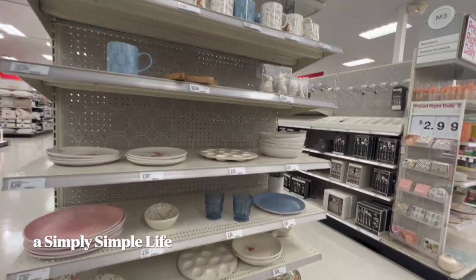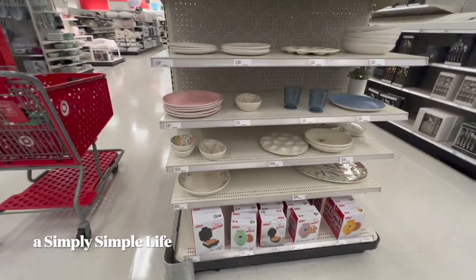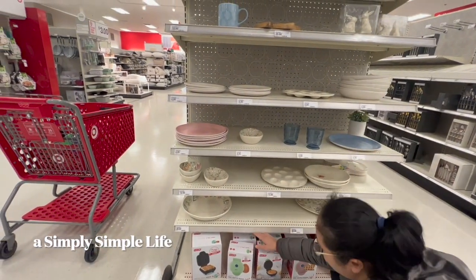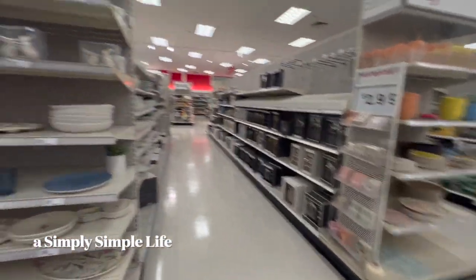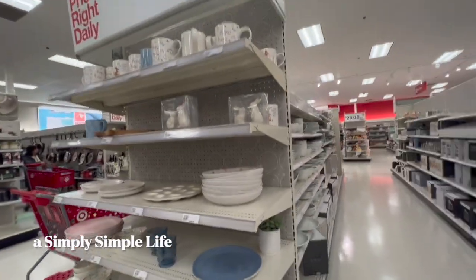Look — they've got a bunny waffle maker! For nine bucks? Yeah, that's way better. Look at that, waffle stick! Too many bunnies — I'm good with Danica's little cup.